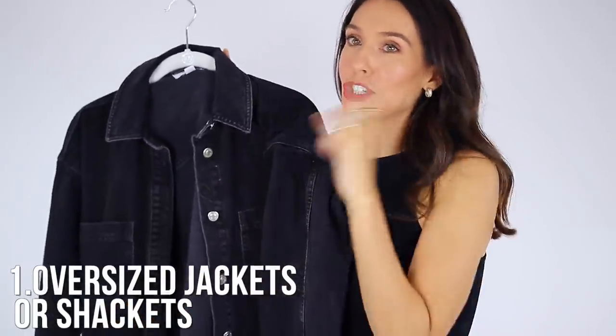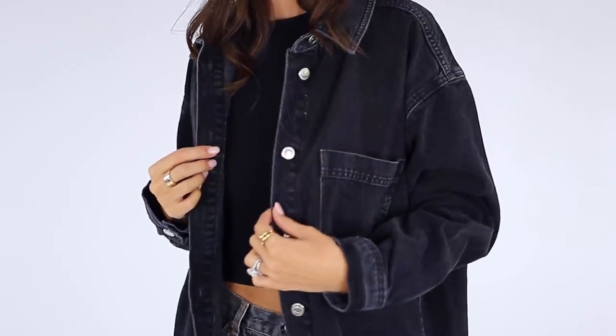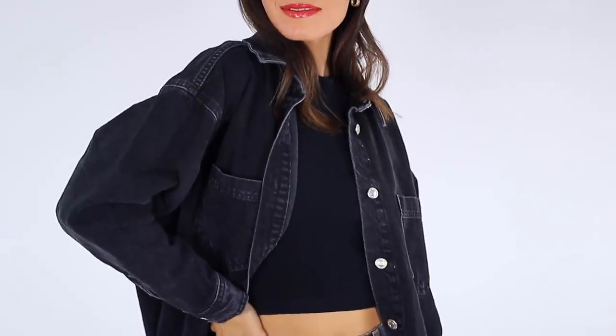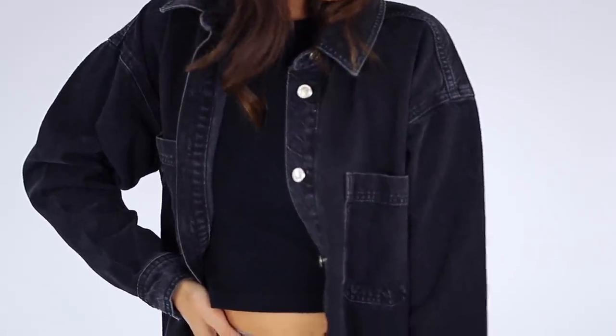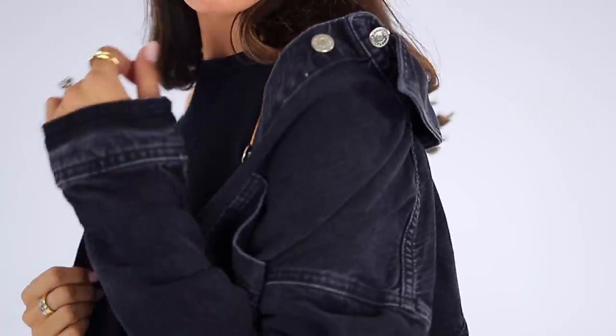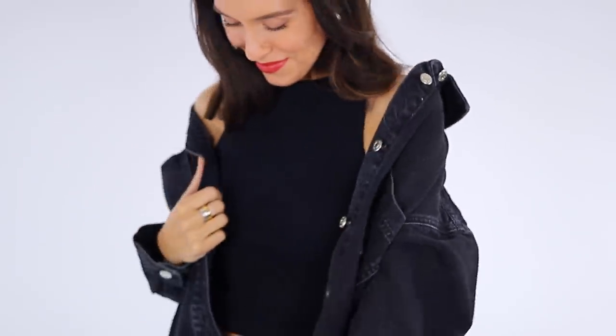The very first trend we are definitely seeing is an oversized jacket, or a shacket — which is a shirt jacket. Basically it's just a shirt that's oversized but you wear it like a jacket. This one is denim, a size two but it comes oversized by design. You can wear it to stay warm and cozy, or button it up more like a shirt. This is by Topshop and it incorporates another trend — a nineties vibe. I love how it has a kind of black denim vintage wash. It just screams fall, and the quality material is great.